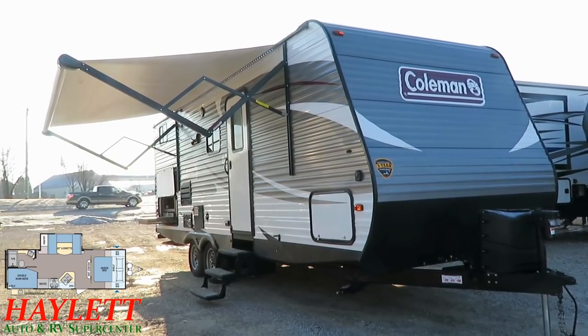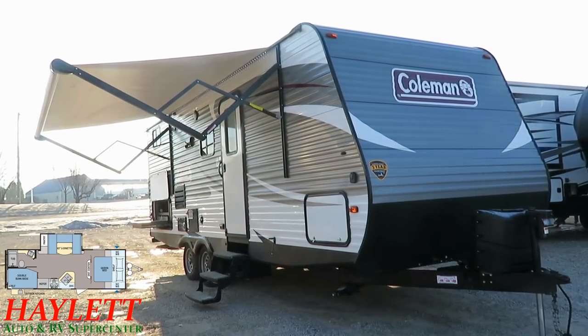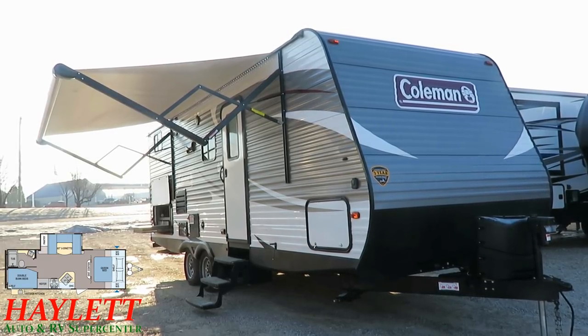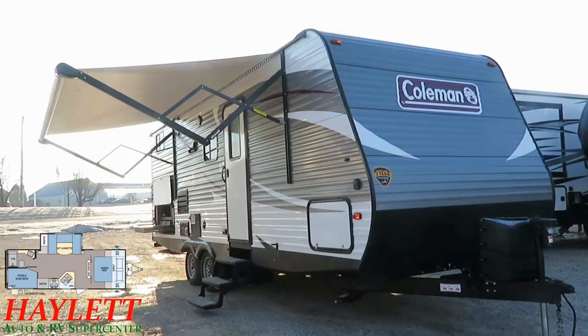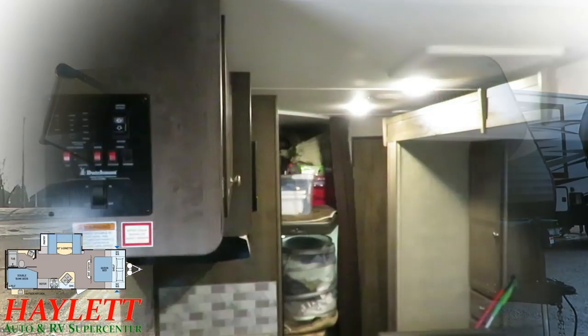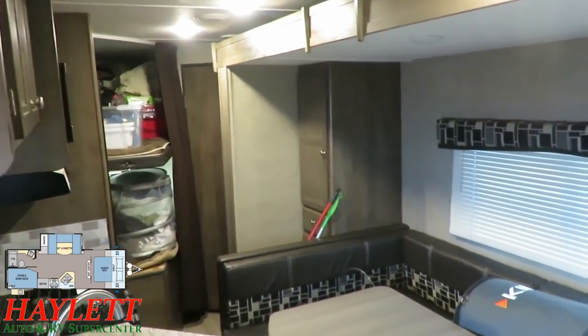This RV is in great shape. It's late model and has been used very little. The folks came to us from a long way away and swapped this out after kind of dipping their toes in the water to see what they liked. They swapped up to an Eagle HT travel trailer — they're seriously moving on up. Pardon a little bit of the clutter; this camper is actually coming to us from Colorado.